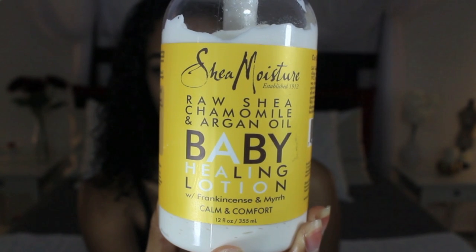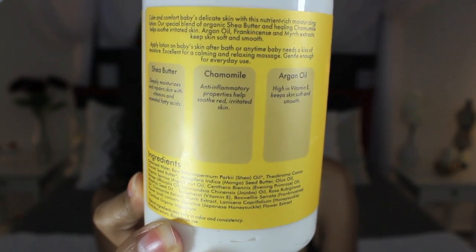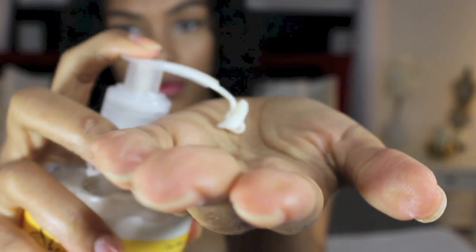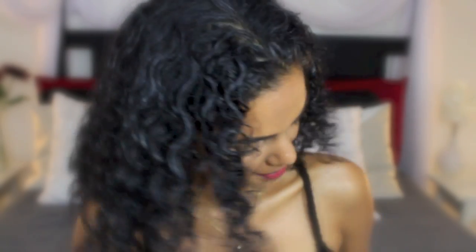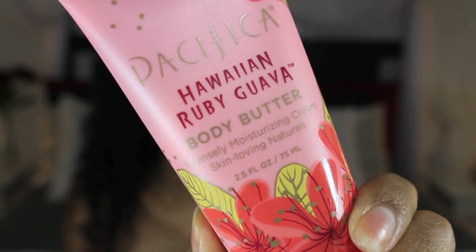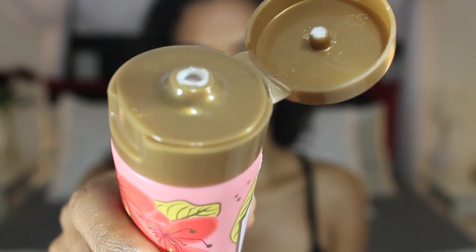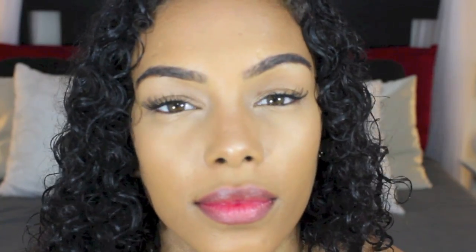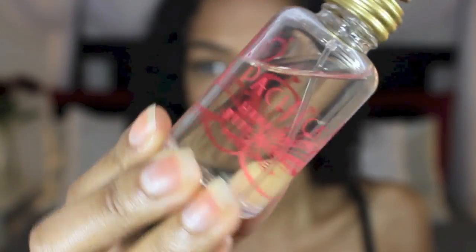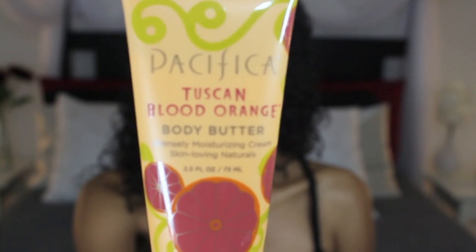Speaking of shea butter, I also have this lotion from Shea Moisture that has shea butter — and who says it has to be just for kids? When I'm going out and want to smell delicious, I love these two body lotions from Pacifica: one is the Hawaiian ruby guava and my other favorite is the blood orange scent, and I even got the guava perfume.